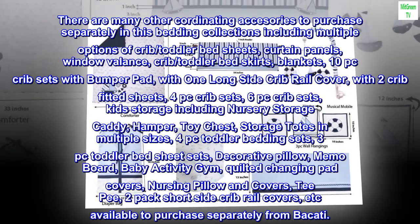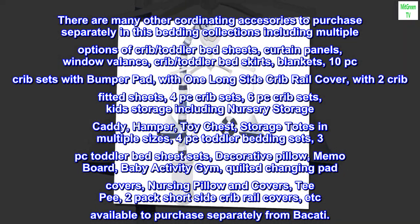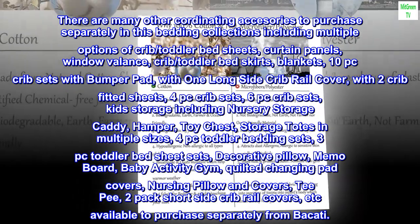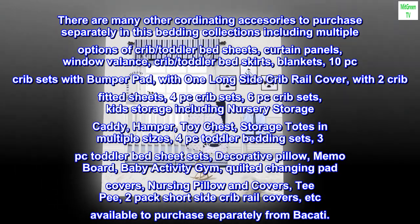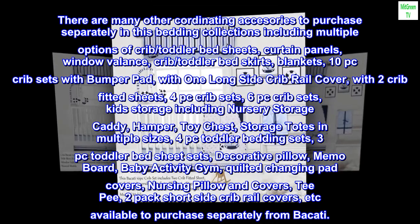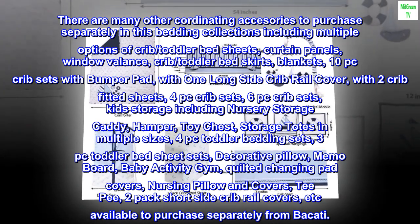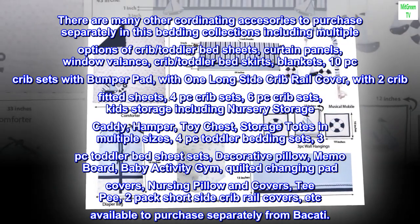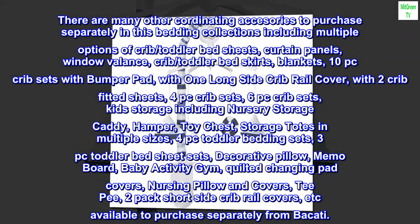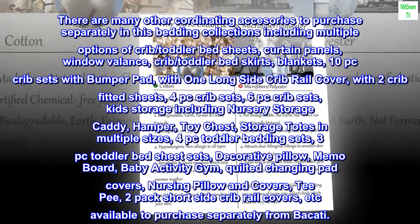There are many other coordinating accessories to purchase separately in this bedding collection, including multiple options of crib and toddler bed sheets, curtain panels, window valance, crib and toddler bed skirts, blankets, 10-piece crib sets with bumper pad with one long side crib rail cover, with two crib fitted sheets, 4-piece crib sets, 6-piece crib sets, kids storage including nursery storage caddy, hamper, toy chest, storage totes in multiple sizes, 4-piece toddler bedding sets, 3-piece toddler bed sheet sets, decorative pillow, memo board, baby activity gym, quilted changing pad covers, nursing pillow and covers, teepee, two-pack short side crib rail covers, and more — all available to purchase separately from Bacotti.